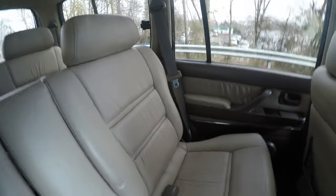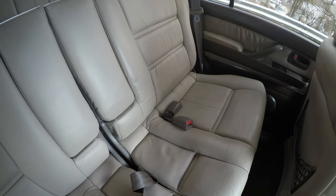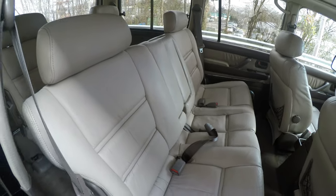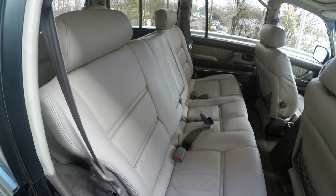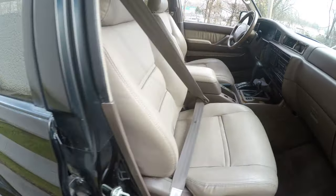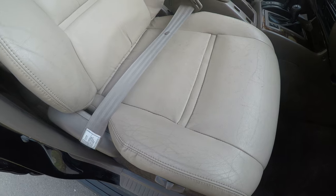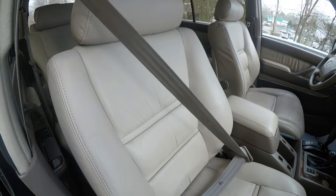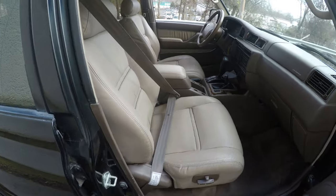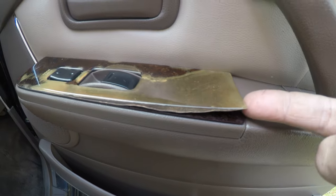The middle row is also in very good condition. The passenger seat is in very good condition. Over here on the door, you can see this panel is a little warped.